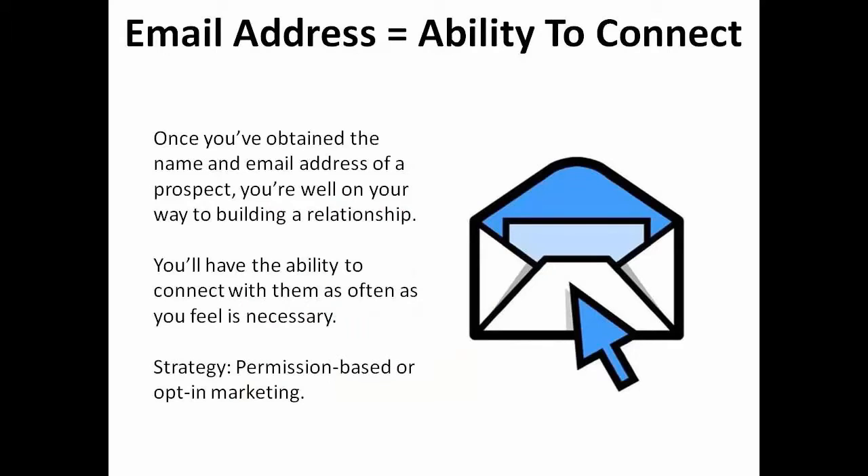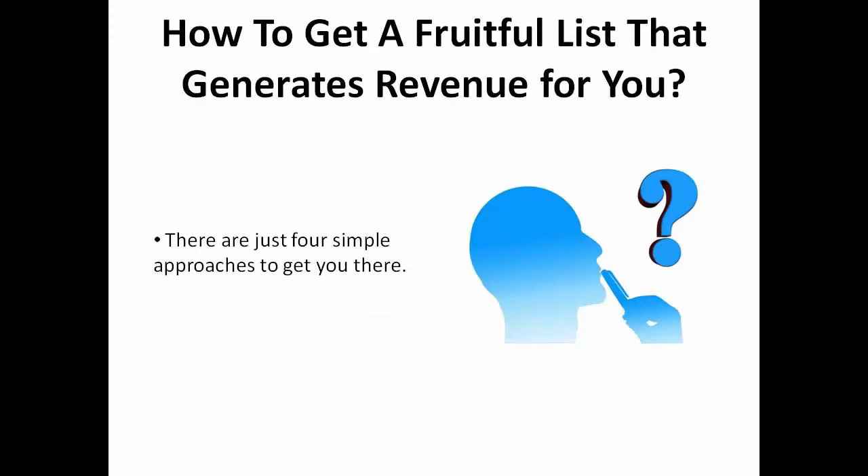Once you've obtained the name and email address of a prospect, you're well on your way to building a relationship. You'll have the ability to connect with them as often as you feel necessary. Your strategy? Permission-based or opt-in marketing, where you'll basically ask your potential client for their permission to sign up or subscribe to whatever forms of promotional media you have to offer. How do you get to that point where you have a fruitful list that generates revenue for you? Here are four simple approaches that you can use to get you there.